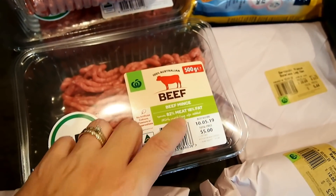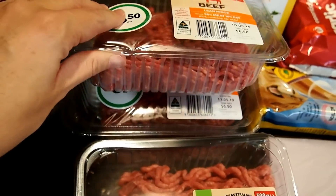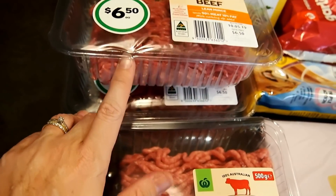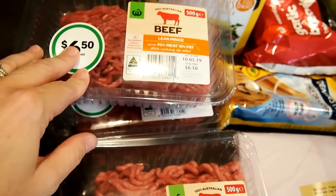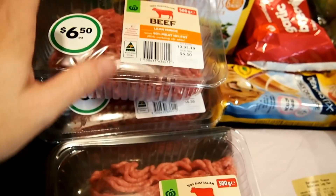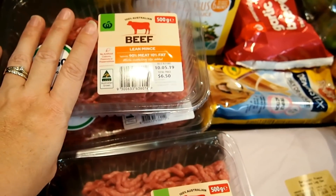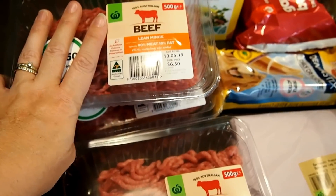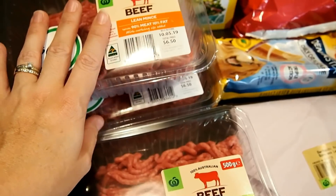This is the full fat mince — the 82/18 fat percentage. I've also got the leaner mince which the boys have. This week I think we're having spaghetti and tacos, so I've got two minces for the boys' dinners.